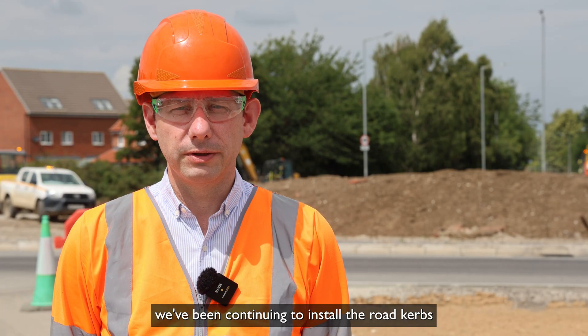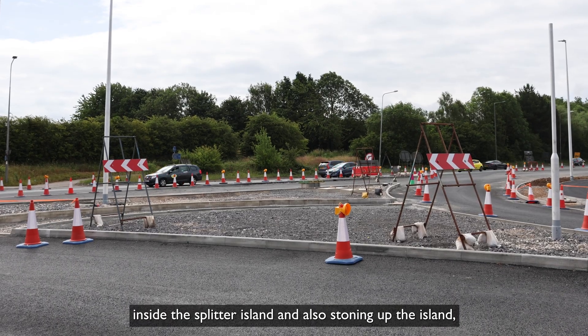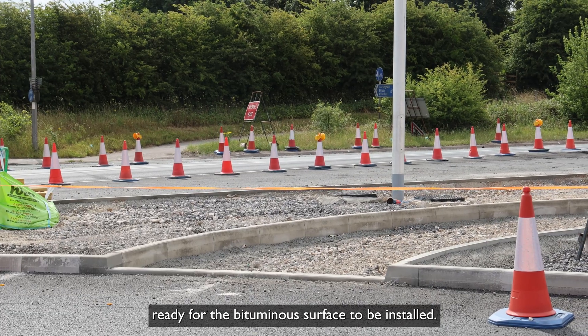On Dunflat Road Junction, we've been continuing to install the road kerbs inside the Splitter Island and also kerbing up the island, ready for the bituminous surface to be installed.